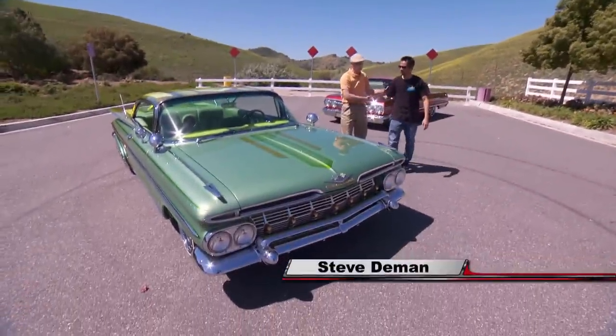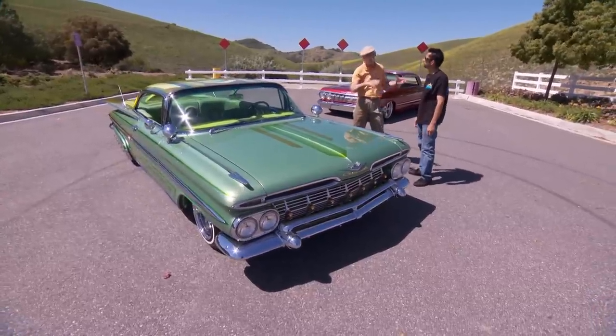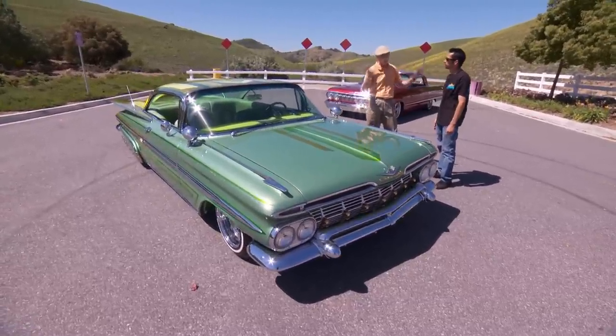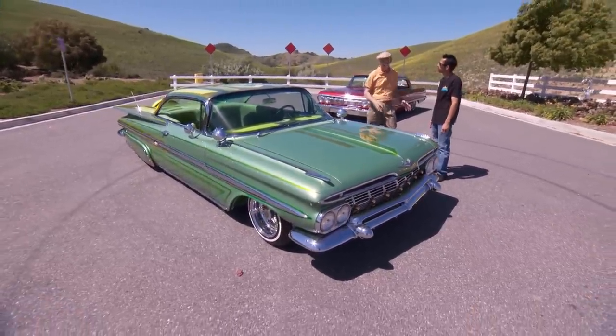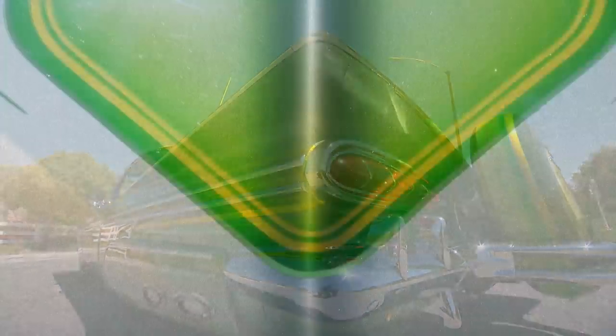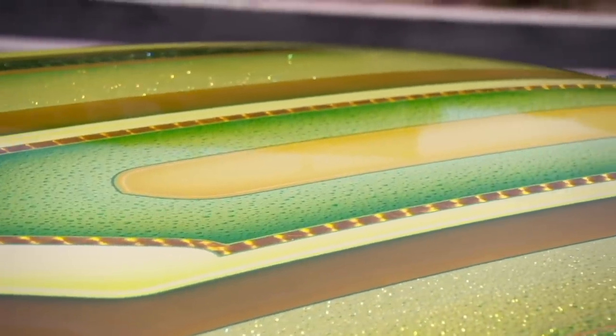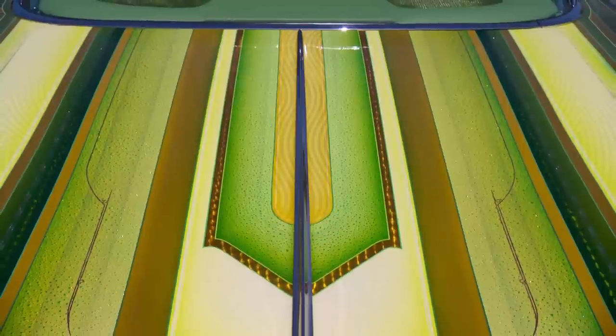Steve, great to see you again, man. It was last year at SEMA — SEMA's just got the best of the best, everything there, it's magical, it's unbelievable. I'm walking down one of the aisles, I see this '59, and it literally stopped me in my tracks. That doesn't happen very often, but this thing is so outlandish, it just blew me away.